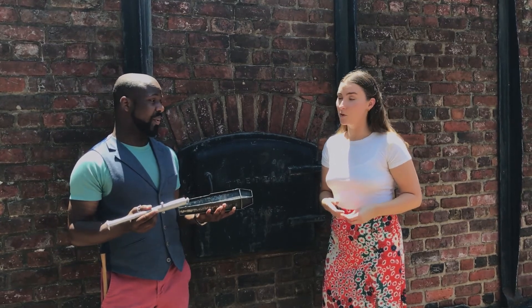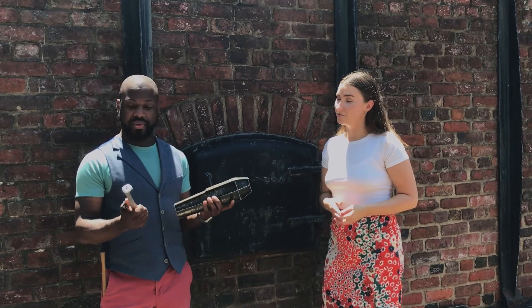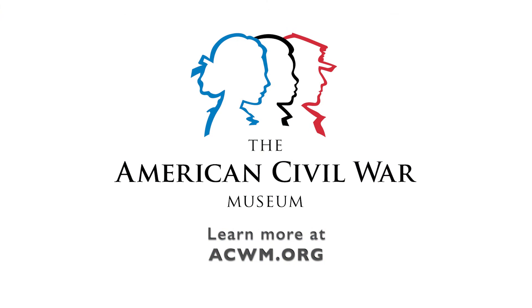Thank you so much — this has been incredible. I hope that you all have learned something; I certainly did. We are excited for the next installment of our Homefront Education Series, and we hope you'll join us down at the Tredegar.